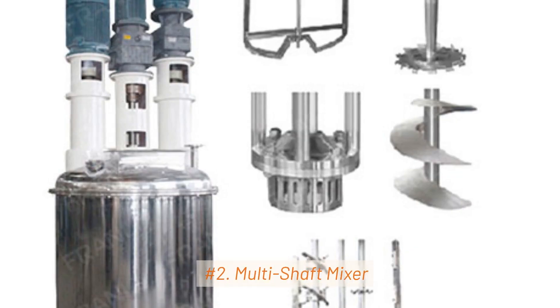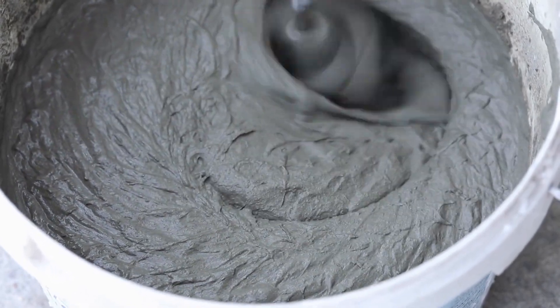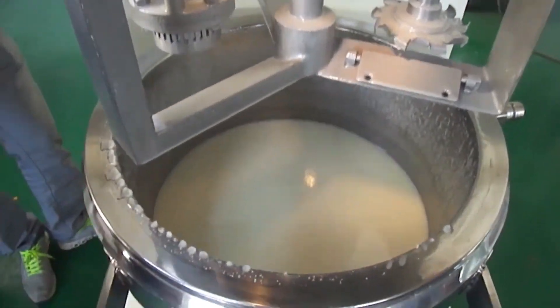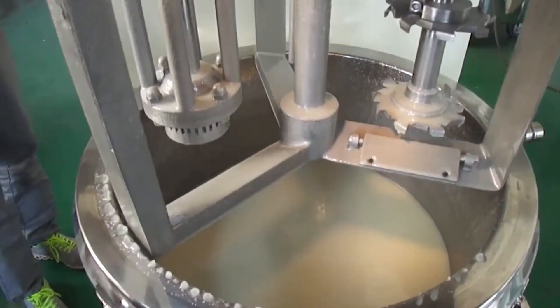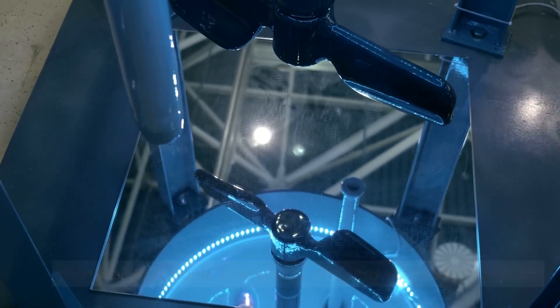2. Multi-Shaft Mixer. Imagine running your single shaft mixer with very thick slurries such as pasty ingredients and putty — this would surely cause your mixing equipment to buckle and fail. Multi-Shaft Mixers are engineered to accommodate materials with extremely high viscosity levels, often exceeding 750,000 centipoises. These mixers are specifically tailored to handle challenging mixtures that would overwhelm standard single shaft mixers.